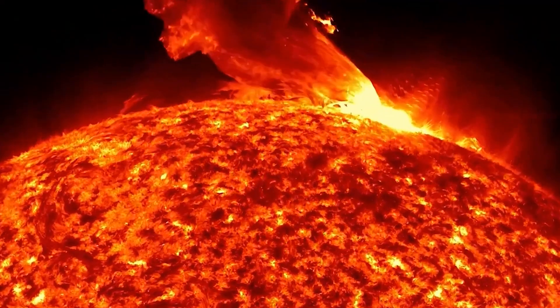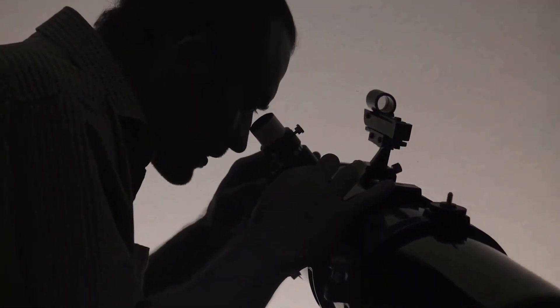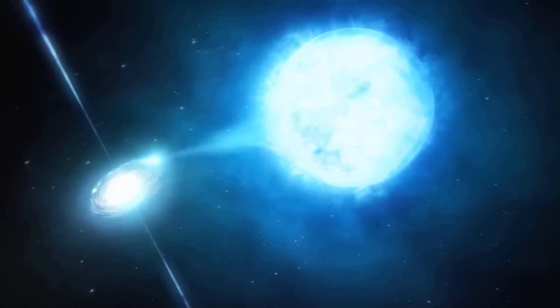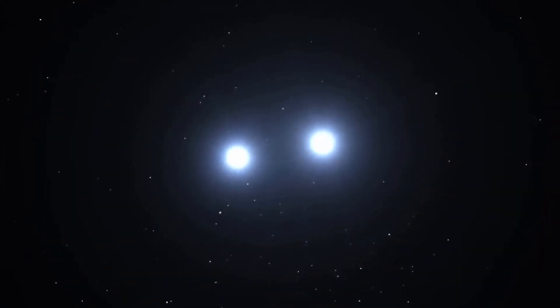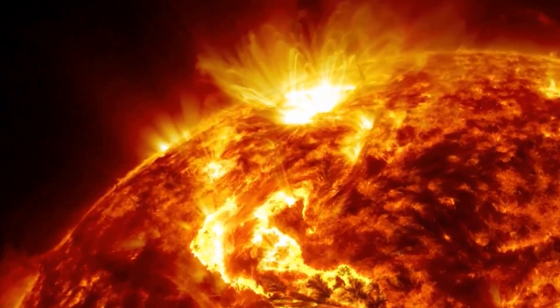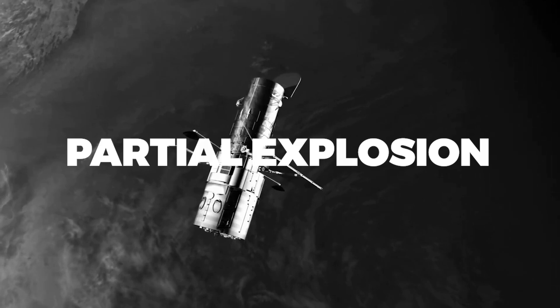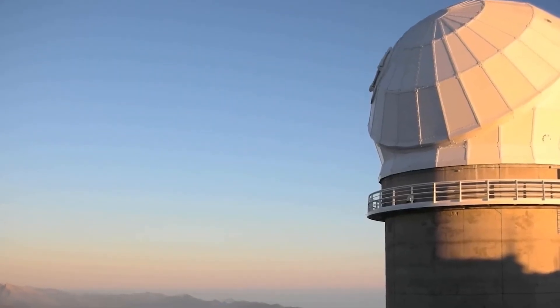Betelgeuse is so vast its size would extend beyond Jupiter's orbit if it were placed in the Sun's position in the solar system. Several telescopes have captured images of the star and spotted it shedding mass. Starting in 1993 and continuing for at least 15 years, its radius shrank by 15% — an astonishing amount for such a short time. Analyzing data from NASA's Hubble Space Telescope and several other observatories, astronomers have concluded that Betelgeuse quite literally blew its top in 2019, losing a substantial part of its visible surface and producing a gigantic surface mass ejection.